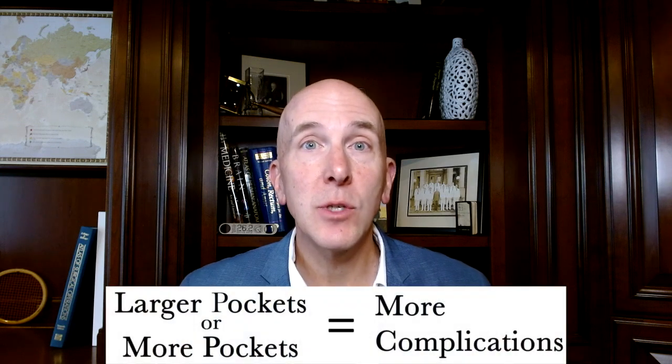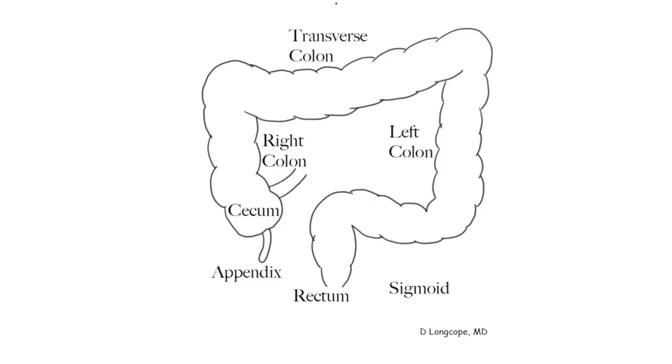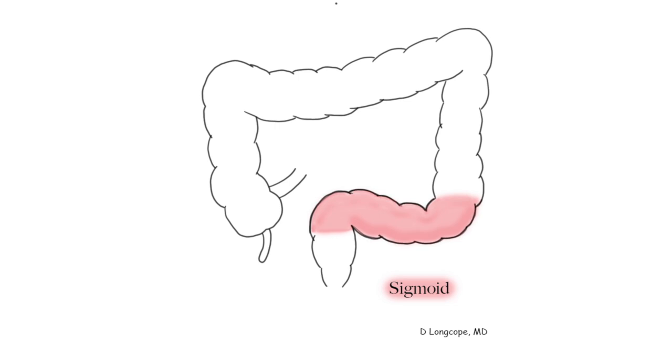People who have a lot of pockets or big pockets don't seem to be at any increased risk of having problems from it. So if you have extensive diverticulosis, relax — you're not at any increased risk. We believe the sigmoid colon is most affected because it's much more muscular, and as it moves things through, it creates much higher pressure that pushes out on the bowel wall and causes these pockets to form. This pressure can back up along the colon, but pockets still occur most commonly in the sigmoid.